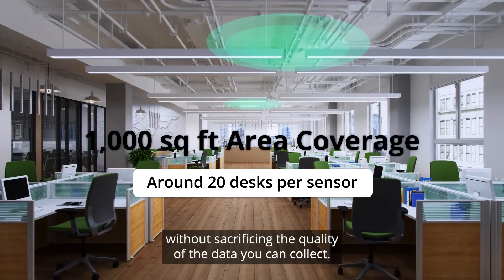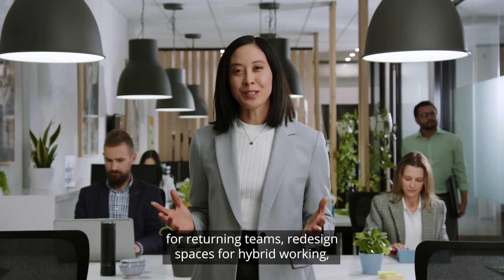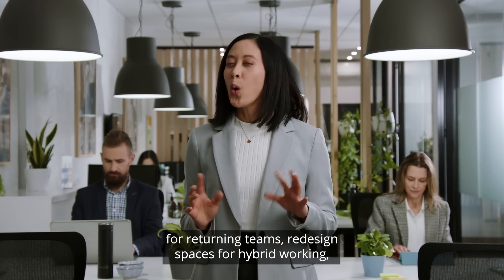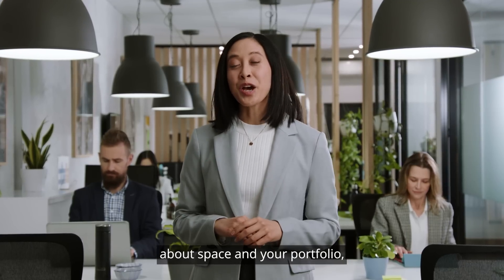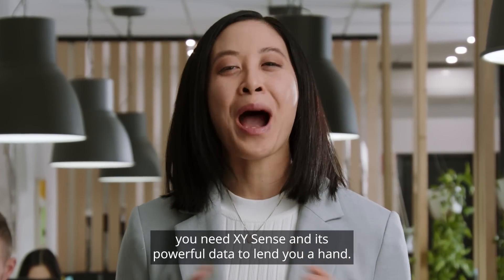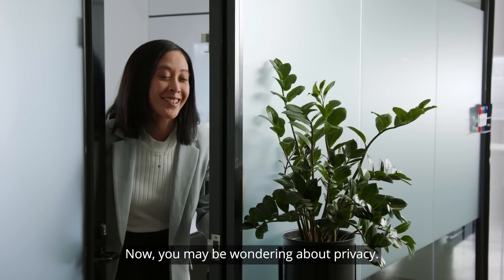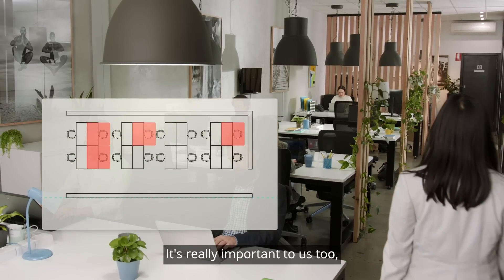So if you're looking to monitor occupancy for returning teams, redesign spaces for hybrid working, or make important decisions about space in your portfolio, you need XY Sense and its powerful data to lend you a hand. You may be wondering about privacy — it's really important to us too.